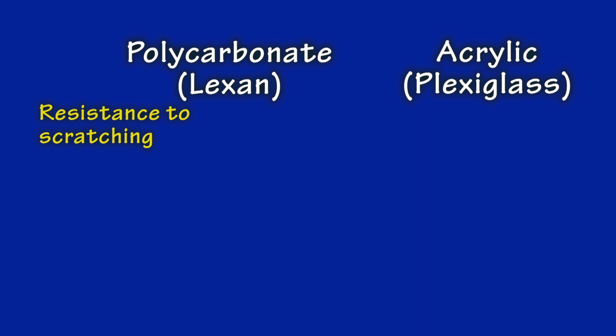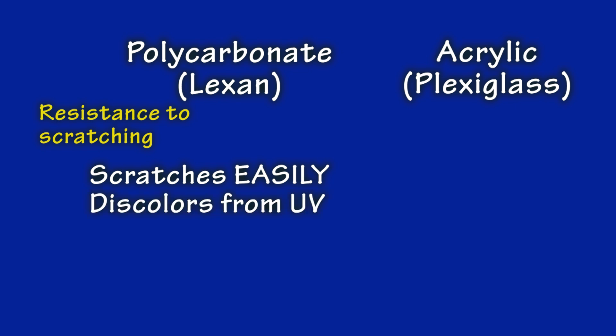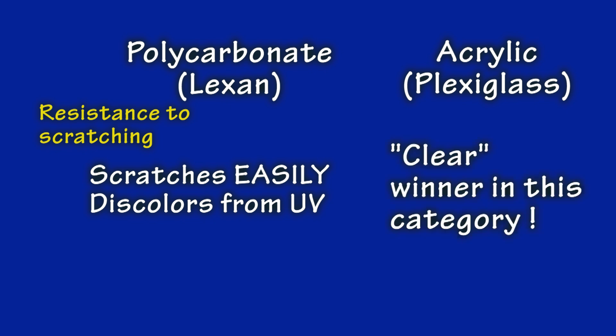Resistance to scratches — this is where acrylic wins. Polycarbonate is soft and scratches are more easily formed compared to acrylic, and unlike acrylic, they cannot be buffed or sanded out. This is why many windshields do not use polycarbonate. Also regarding appearance, polycarbonate will discolor from UV over the years unless a special coating is included. Acrylic does not have this failing.